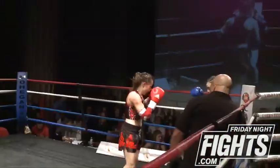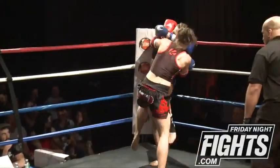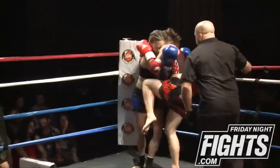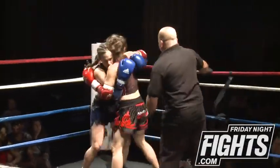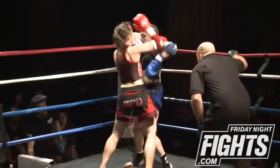Nicole needs to let those hands go. Almost every time she throws that right hand, she's hitting with it. Tiffany's doing a better job in the clinch. If I was Tiffany's corner, I'd be telling her to stay in the clinch — she's working it really well and winning the fight there.